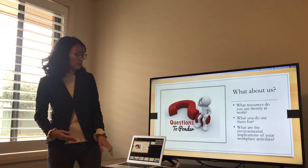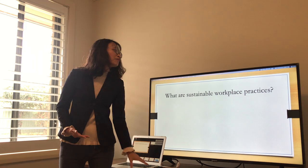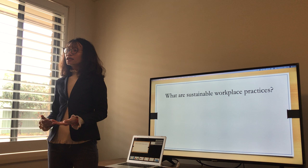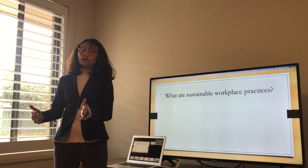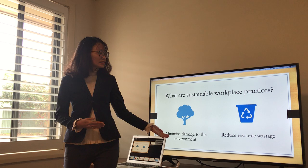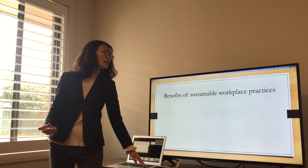So due to the harmful impacts that the activities at the workplace have brought to our planet, the term sustainable workplace practices has been promoted and adopted in more and more businesses. But what are they? Sustainable workplace practices are defined as those that minimize damage to the environment and reduce resource waste.